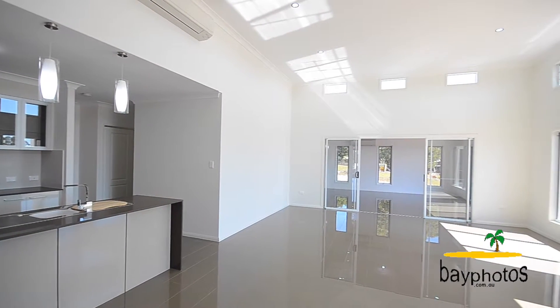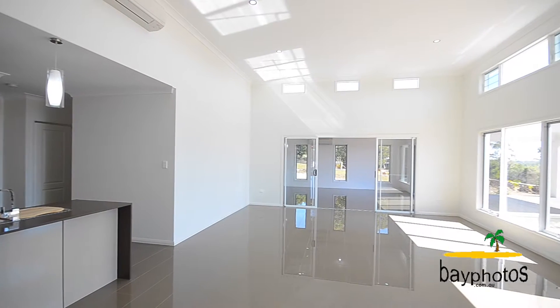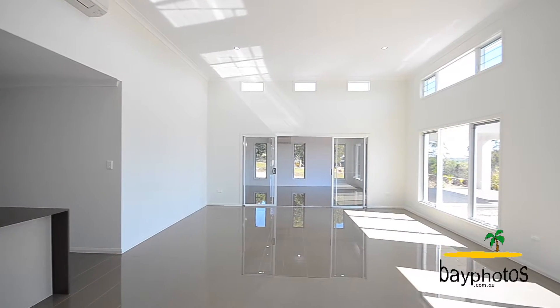The family area has towering ceilings and large windows, just to take in those beautiful ocean views.